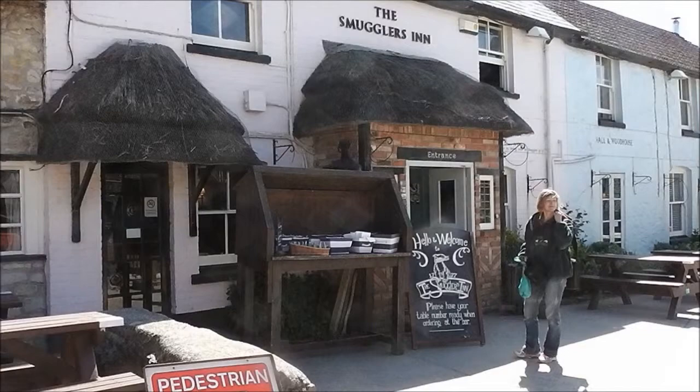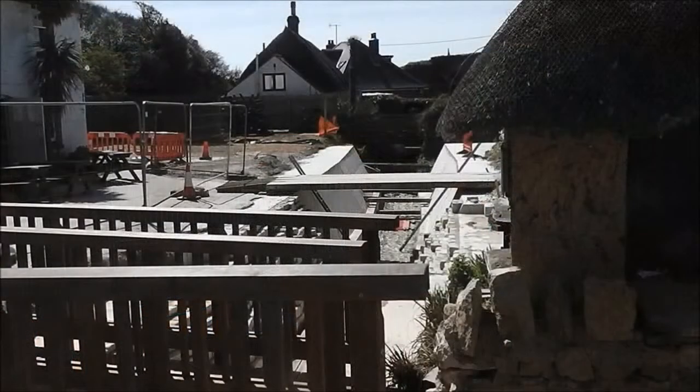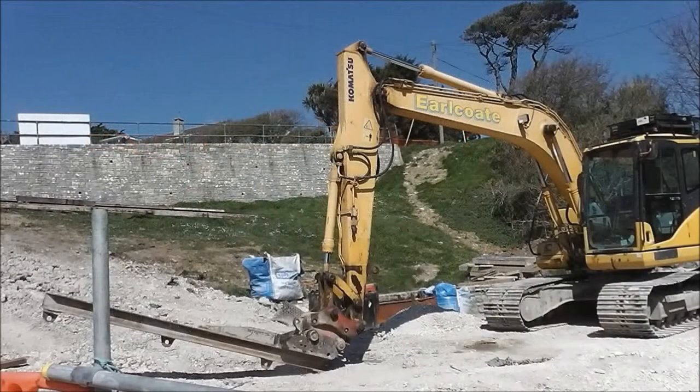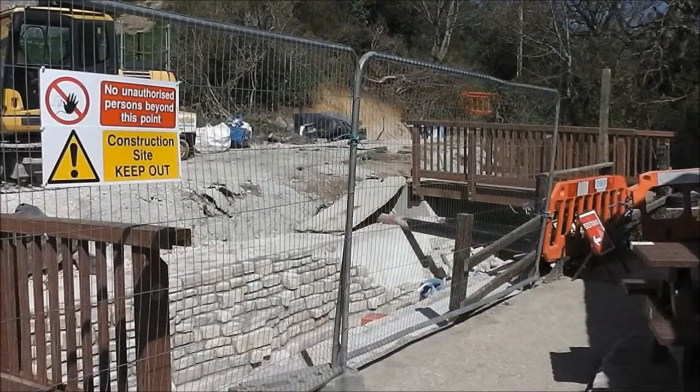Lulworth Cove has some very nice buildings and scenes too. It makes you wonder why more isn't done — why not make England look like it does in the films, like the costume dramas? I know it's a bit pseudo but it doesn't matter. Tourism is a big thing in England, so why not make it more beautiful? And that's what they're doing here.